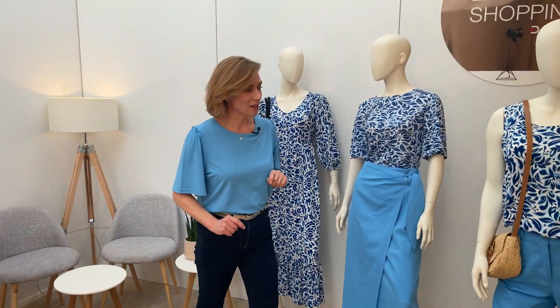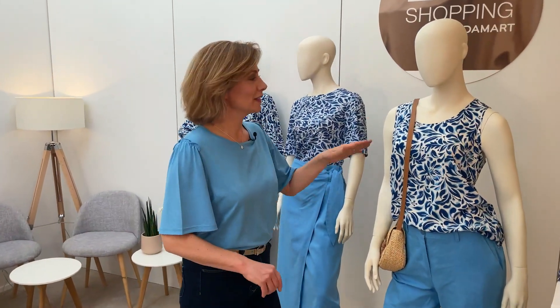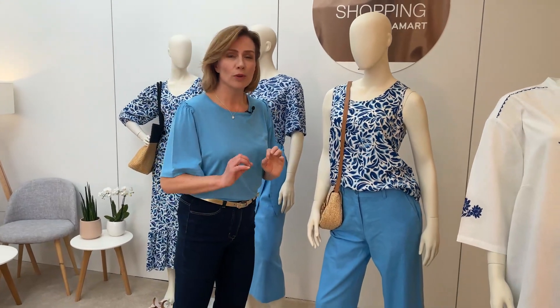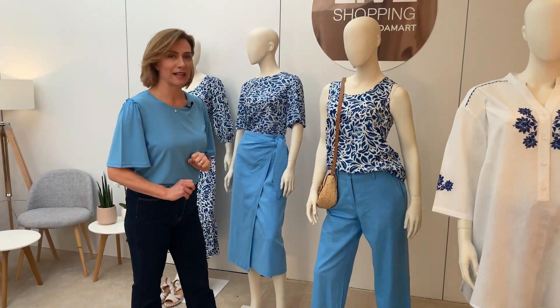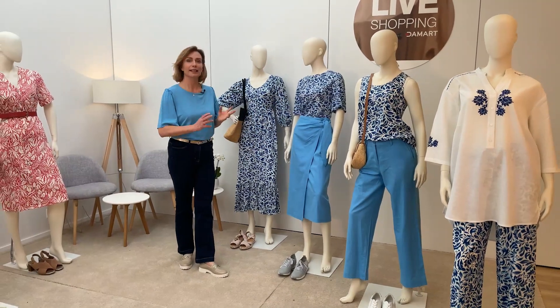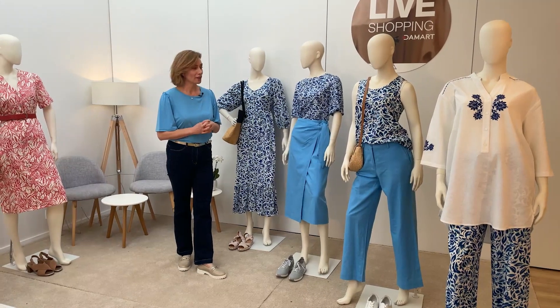La troisième silhouette, un peu plus sportive, avec le top sans manche associé avec le beau pantalon bleu ciel en lin. Et en fait, vous pouvez combiner les quatre pièces pour créer quatre silhouettes différentes.